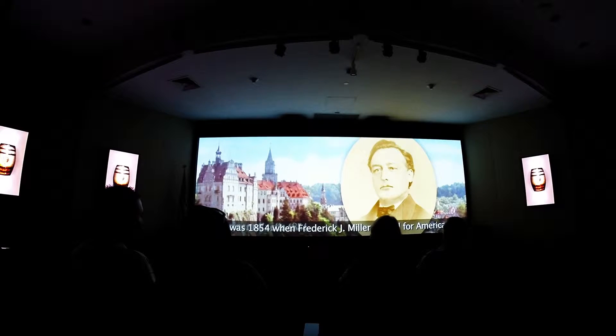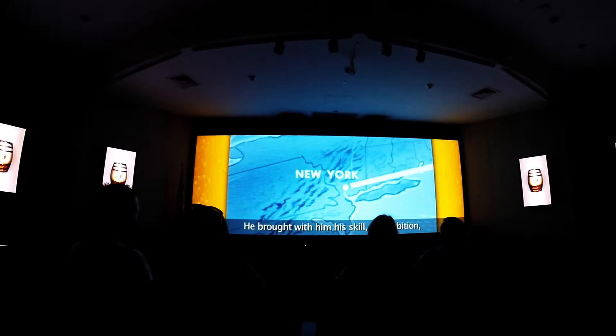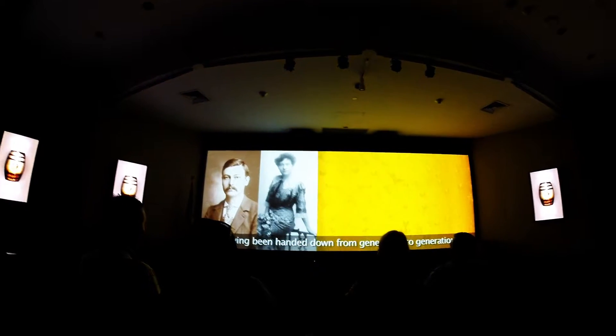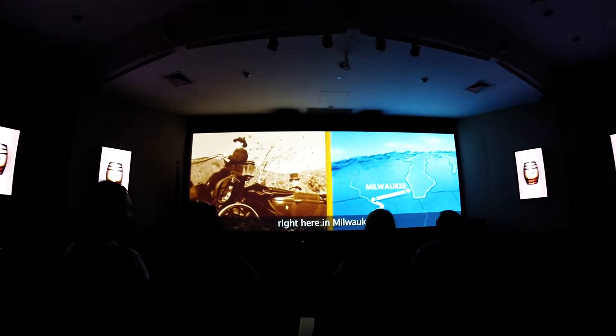The Miller legend begins at a castle in Germany, where a young brewmaster to the royal court resolved to take his talents and special beer to the new world. It was 1854 when Frederick J. Miller set sail for America, bound for a future that even he could not imagine. He brought with him his skill, his ambition, and in his pocket, his own special strain of yeast — a centuries-old secret that remains carefully guarded to this day, having been handed down from generation to generation. After a full year of searching his vast new country, Fred Miller found exactly what he was looking for right here in Milwaukee.